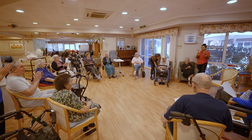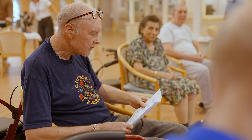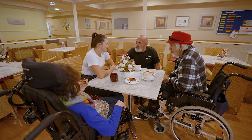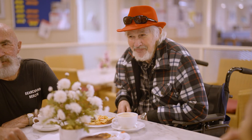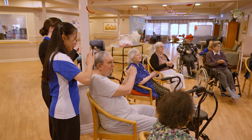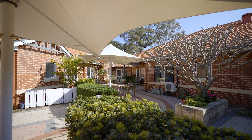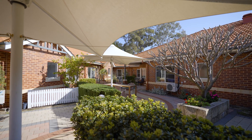Our pastoral care practitioners ensure we care for the emotional and spiritual needs of residents. Visitors can also enjoy spending time with residents in our in-house cafe, a range of communal areas including a large central activity room, lounges and dining spaces, with easy access to the home's surrounding gardens.